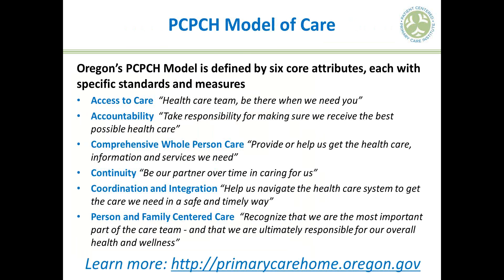The PCPCH program is a key partner for the Institute. It's a set of standards the state uses to recognize patient-centered primary care homes. The standards fall into six core attributes, which you can see on your screen. More information is available at primarycarehome.oregon.gov. Today's webinar is focused on the coordination and integration piece of being a PCPCH, which is important but also very challenging.